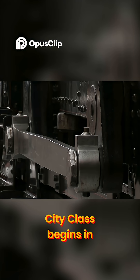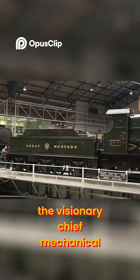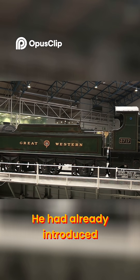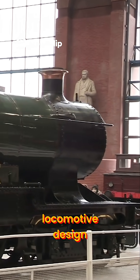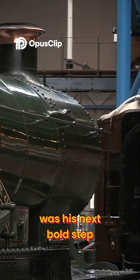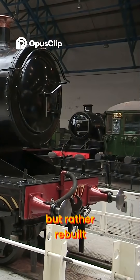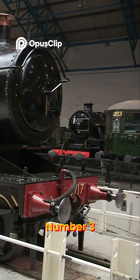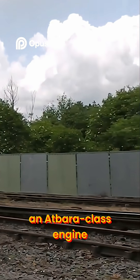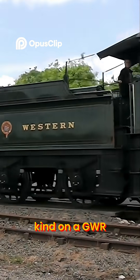The story of the City Class begins in 1902 under the guidance of G.J. Churchward, the visionary Chief Mechanical Engineer of the GWR. He had already introduced radical ideas to steam locomotive design, and the 3700 series was his next bold step. The first City Class engine was not actually built new, but rather rebuilt. Number 3433 Mauritius, an Atbara class engine, was given a brand new taper boiler.